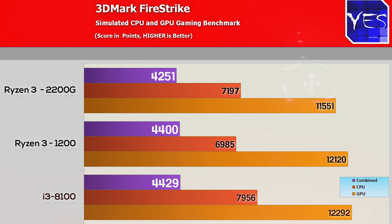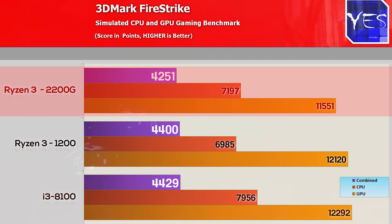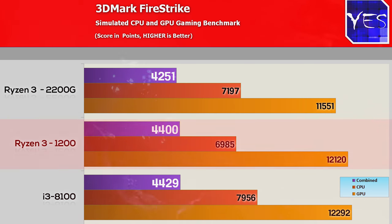Welcome back to Tech Yes City. The first benchmark is Firestrike — probably the most important as it paints the general picture. The i3-8100 came on top with close to 8,000 points in the physics score, followed by the 2200G scoring over 7,000, and then the Ryzen 3 1200 just came shy of that. Graphics and combined scores were all pretty similar across the board.